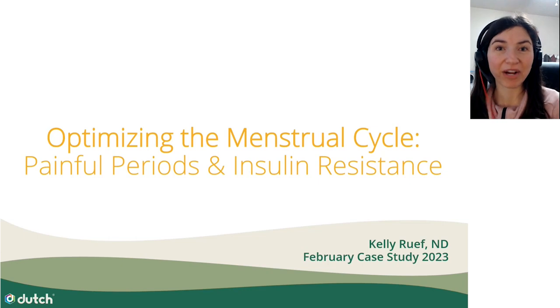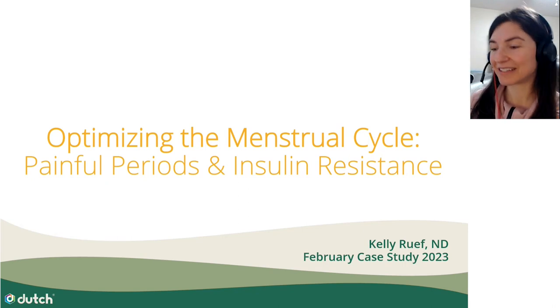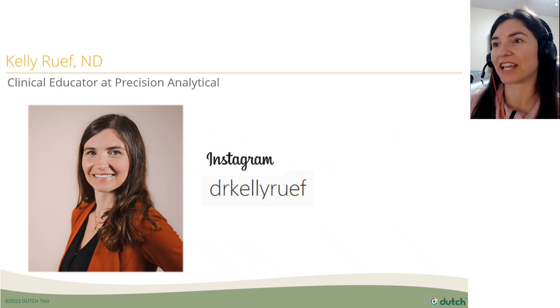Hello and welcome to our February case study. It's about optimizing the menstrual cycle in a woman who has painful periods and insulin resistance. My name is Dr. Kelly Roof. I'm a naturopathic physician and also a clinical educator here at Precision Analytical.